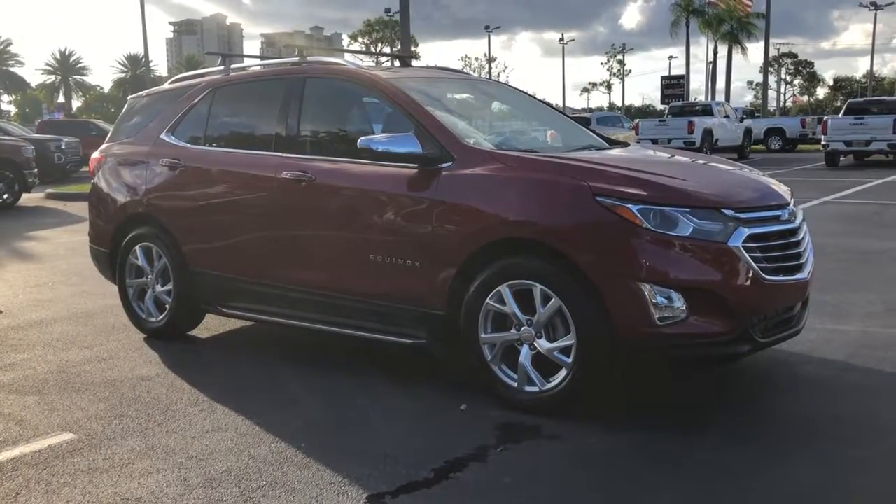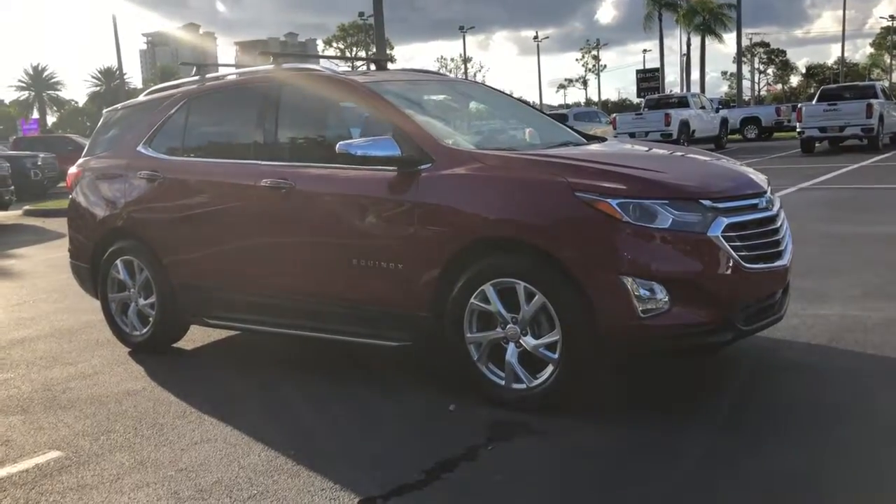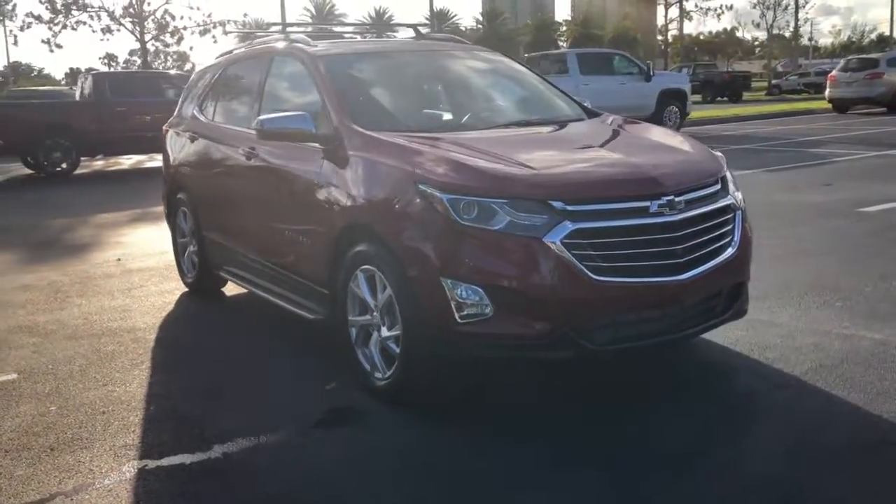Get a feel for the 2019 Chevrolet Equinox. This vehicle still has fewer than 15,000 miles on the clock, so it won't last long.